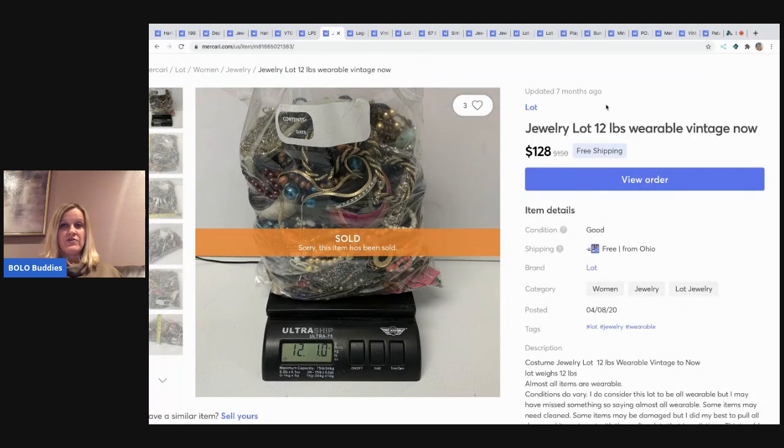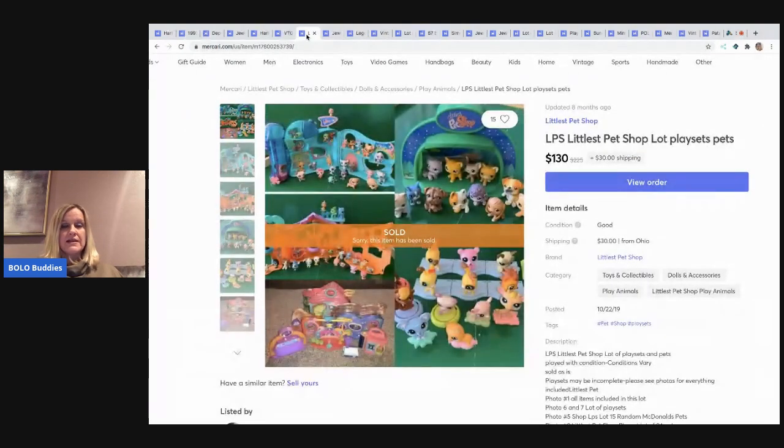The next item I sold is another bag of jewelry for $128 with free shipping — 12 pounds. I think I still have one lot bagged and a crafters lot available in my Mercari store; the link is down below if anyone's interested.